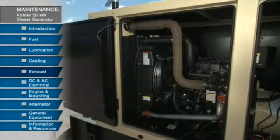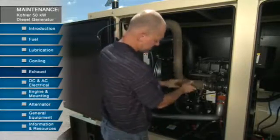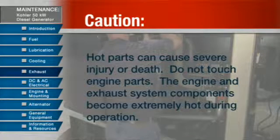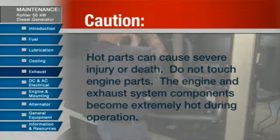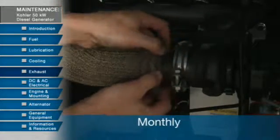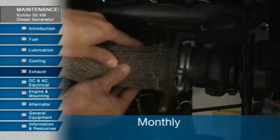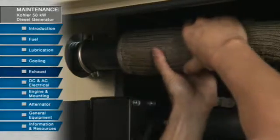The safe operation of the generator set depends on a well-maintained exhaust system. A word of caution when servicing the exhaust system: hot parts can cause severe injury or death — do not touch the engine parts, as the engine and exhaust system components become extremely hot during operation. At least once a month, inspect the exhaust system for leaks, look over the exhaust pipe insulation to make sure it is adequate, and make sure there are no potential fire hazards present.